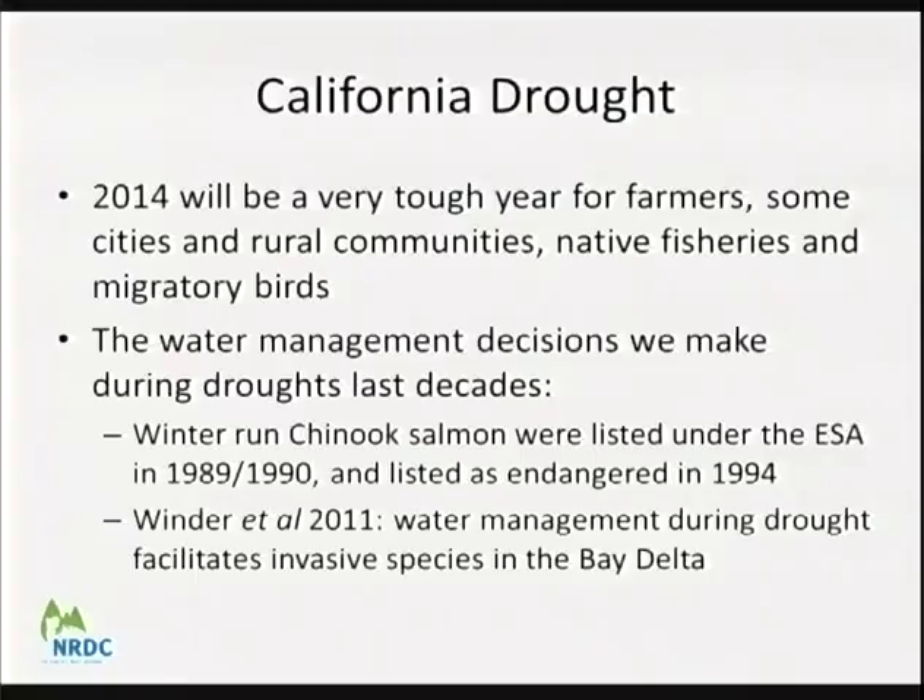A peer-reviewed research paper by Monica Winder et al., 2011, highlights that it's not just drought but drought combined with hydrological manipulation — taking a lot of water out of the system — that facilitates invasive species into the Bay-Delta. That paper found quantitative support that many invasions occurred because of how we managed the system during drought. It's not just drought — it's how we manage the system.